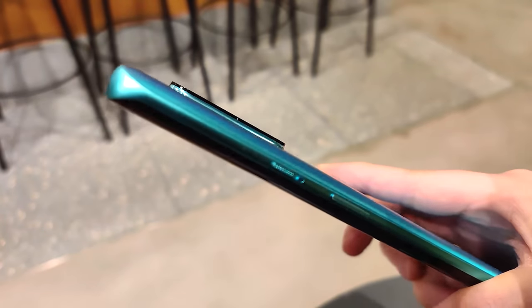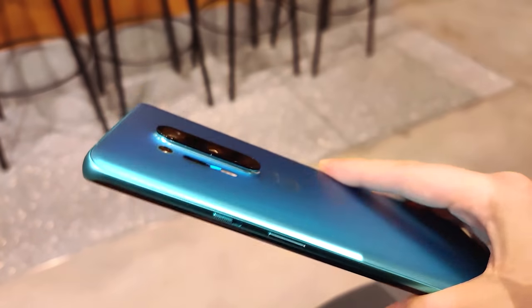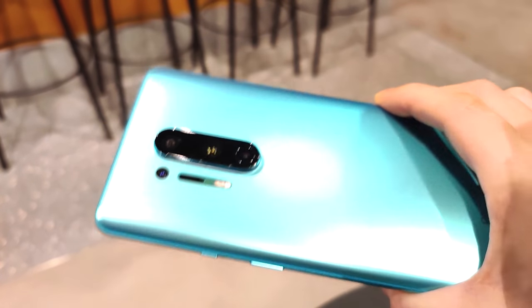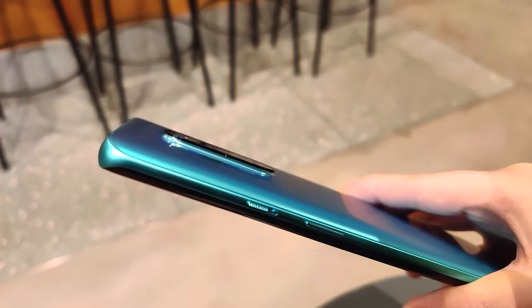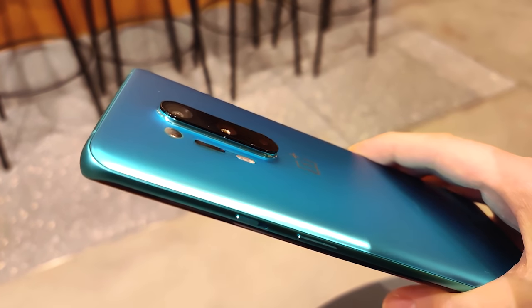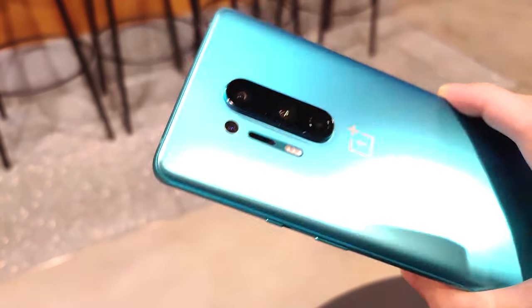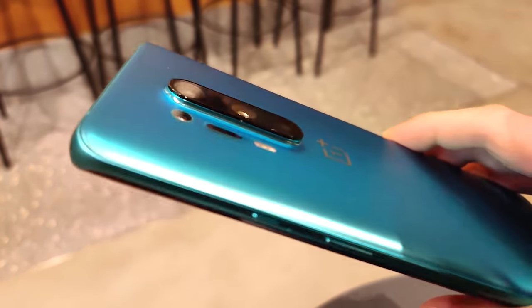As for the rear cameras, we have a significantly larger camera bump this year with a quad camera setup. OnePlus has never been famous for its cameras, but this time around the quality of pictures and videos from this phone is up there with the other flagships. Although I must say I have no idea what the color filter camera is for. Anyway, let's roll some more footage from the phone.